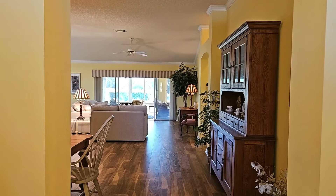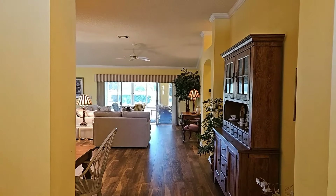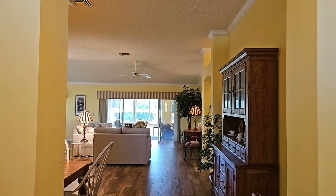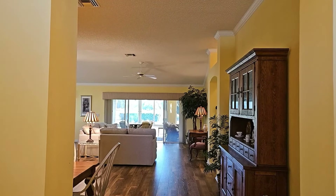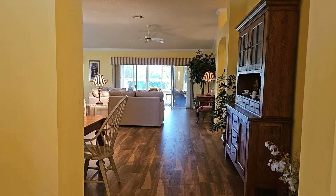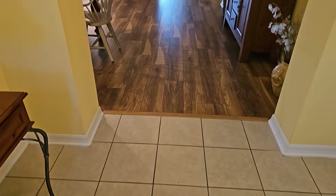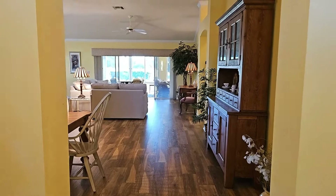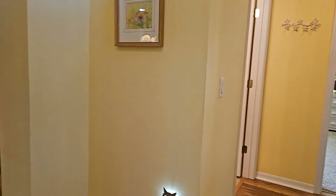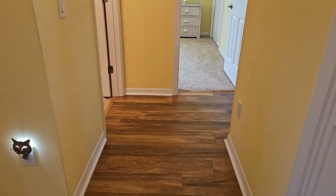Here we are, standing in the foyer area. The first thing I notice is the wood floors in the living and dining room area. It also has a very nice temperature-controlled lanai that overlooks a championship golf course. The foyer area does have tile floors, and off to the right you do see a guest quarters with wood floors continuing.